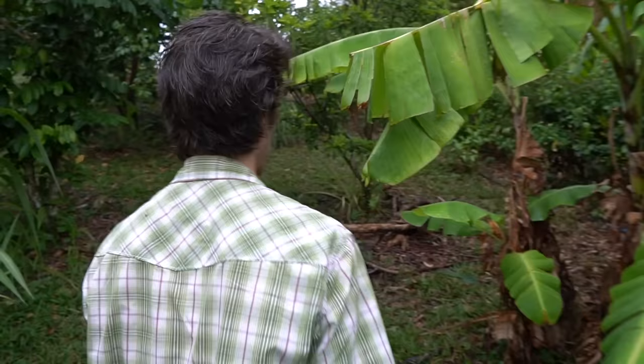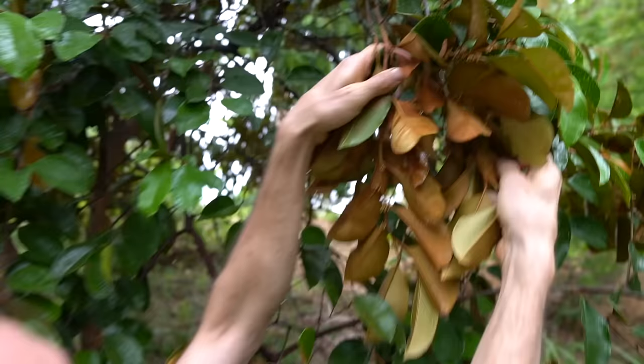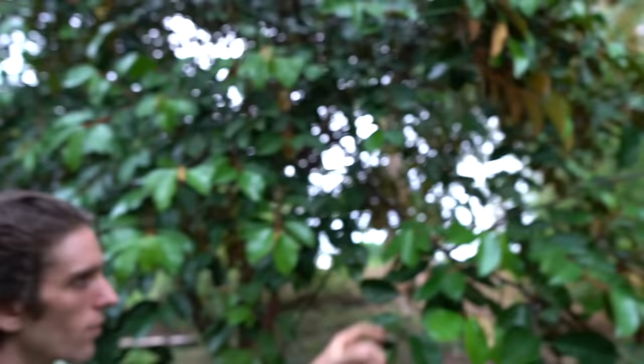Here's a little chico sapote — sapodilla — got some fruit up there too. This is a caimito, maybe — star apple — full of flowers right now. Can you see the flowers? Kind of hard with the lighting but they're in there. Governor's plum over there, not really flowering yet, and a mandarin.